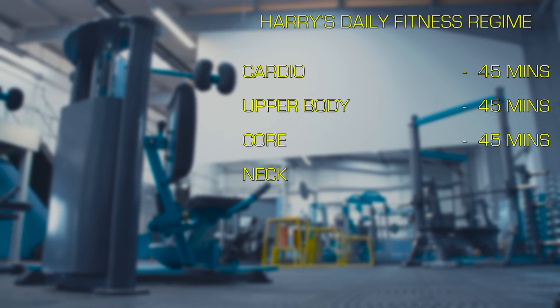We do the upper body circuit and then the core — 45 minutes on each. Then we finish with some work on the neck machines, have a good stretch, a bit of a massage, and then head home. So it's about two and a half hours a day.